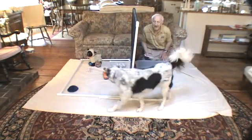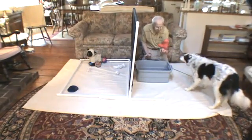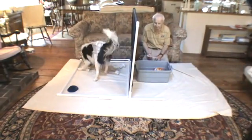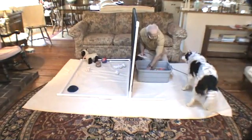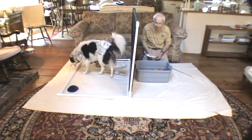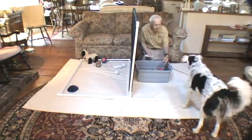Chase, find paws. There's paws, put paws in tub. Watch paws, catch paws. Good girl, put paws in tub. Chase, find blue. There's blue, put blue in tub. Good girl, touch blue. Good girl, put blue in tub. Find peppermint. You're doing good, girl. There's peppermint, squeeze peppermint. Yeah, put peppermint in tub.